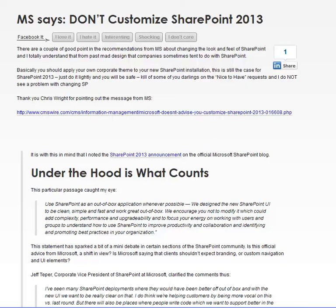This is Chris here. I just have to share with you some thoughts on quotes from Microsoft that basically say just use SharePoint 2013 as the out-of-the-box application. They say they designed the SharePoint UI to be clean, simple, and fast, and to work out of the box — and they encourage you not to modify it, as it can add complexity.